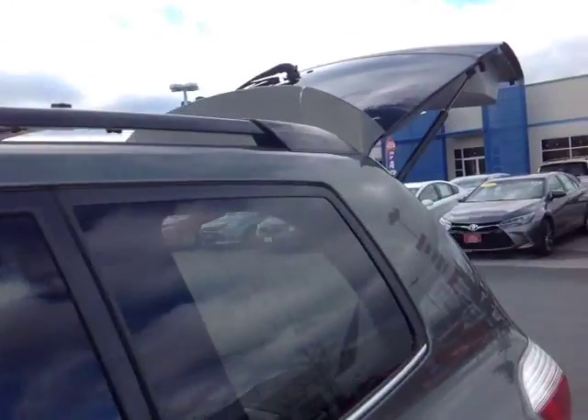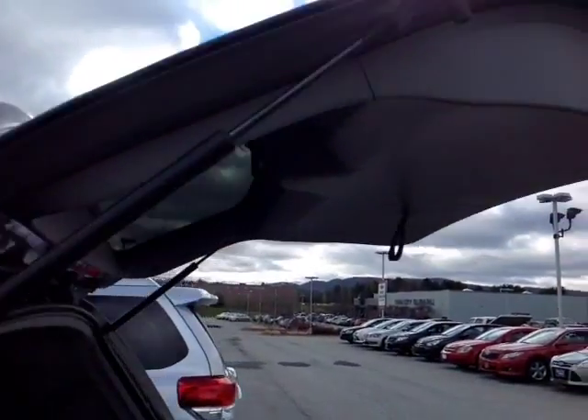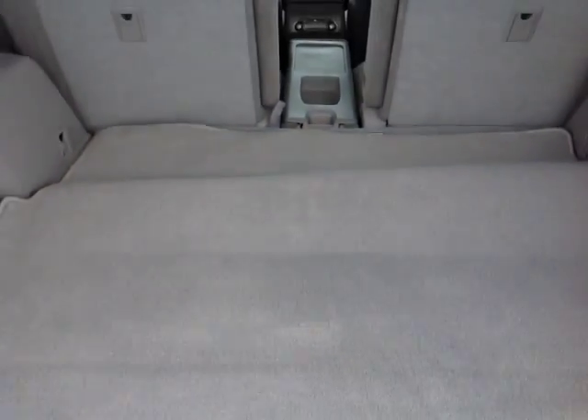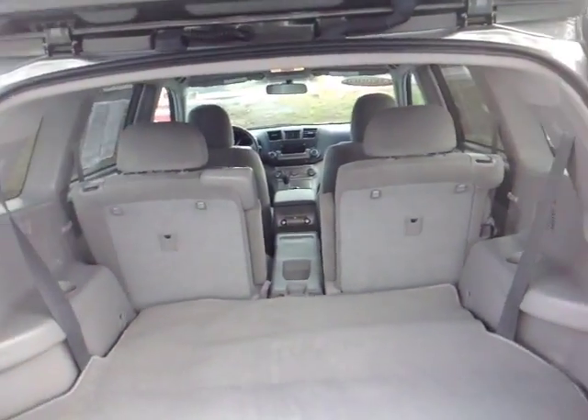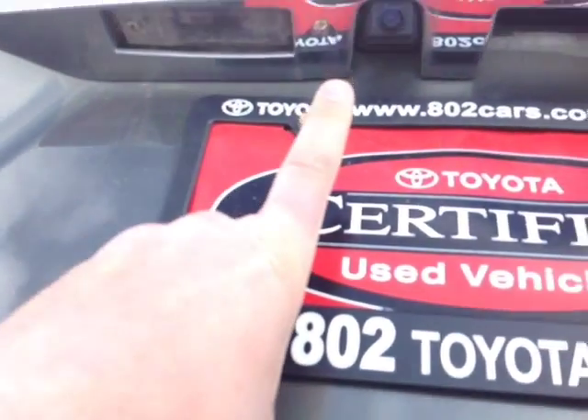You've got the roof rails up top, a nice hydraulically-assisted liftgate with a rear spoiler and rear wiper, a convenient pull handle, and a bumper guard. There's plenty of cargo space here. You can see how these 50-50 split third-row seats fold forward, and there's a nicely carpeted Highlander cargo mat and a built-in backup camera, also standard.